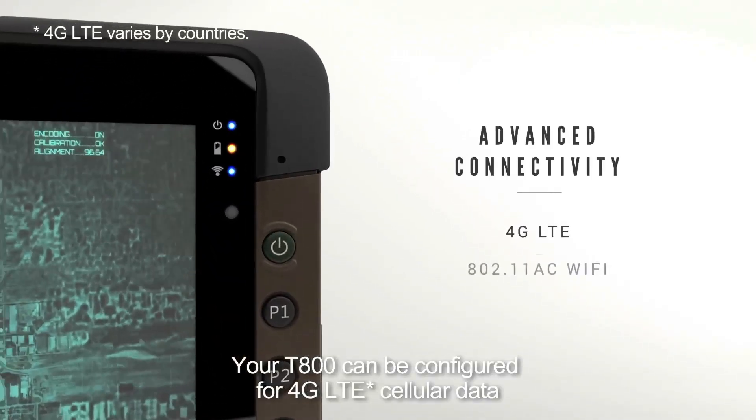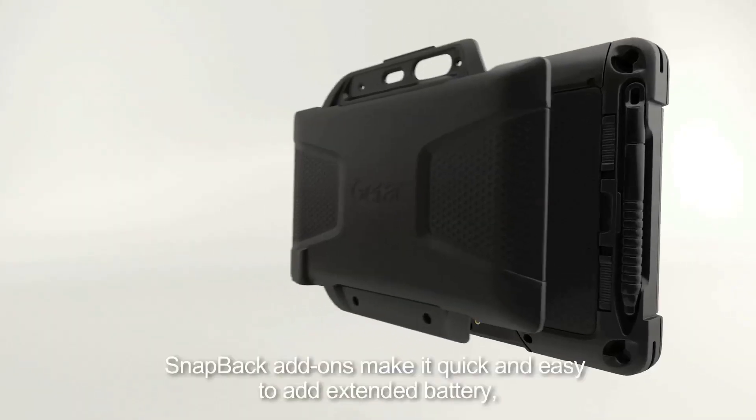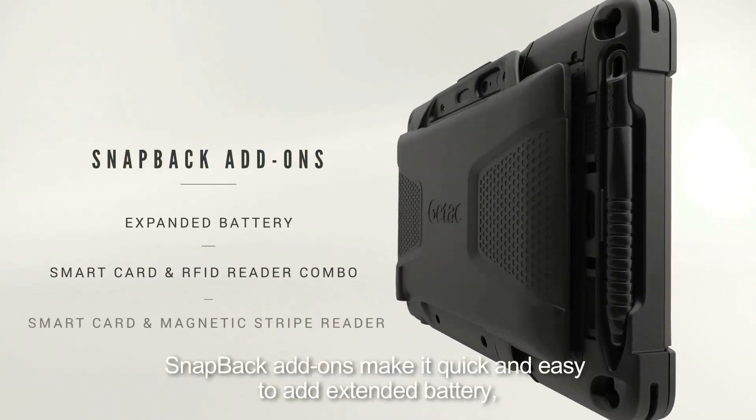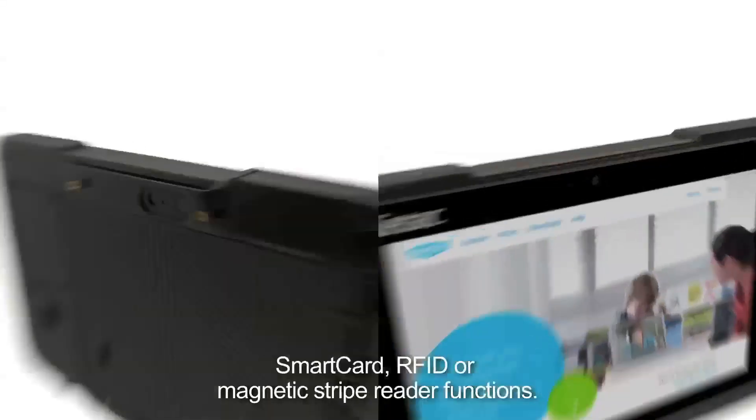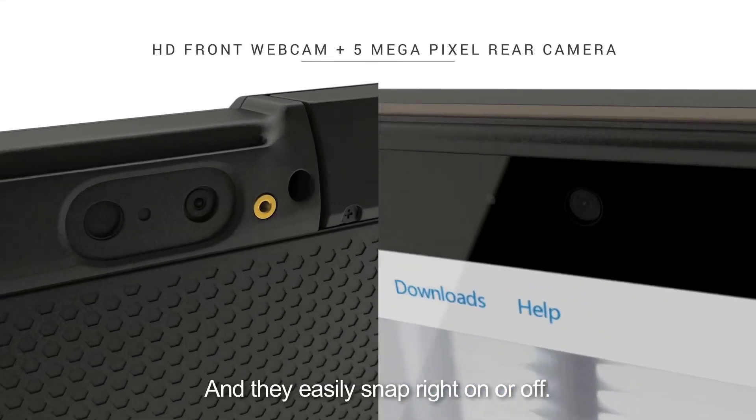Your T800 can be configured for 4G LTE cellular data with triple pass-through ports for high-gain antennas. Snap-back add-ons make it quick and easy to add external battery, smart card, RFID, or magnetic stripe reader functions.